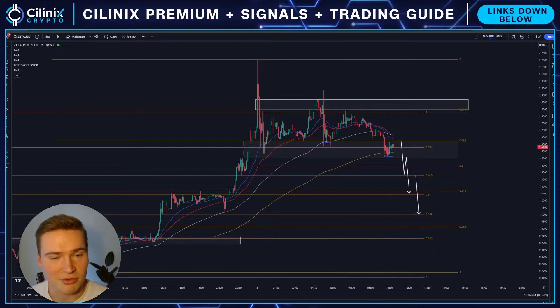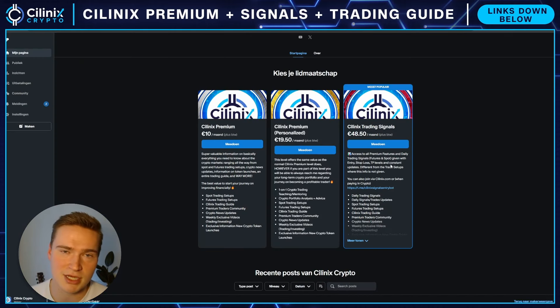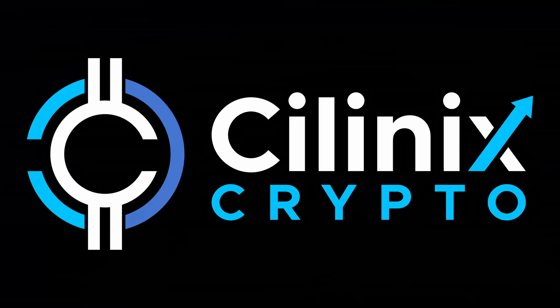Those are my thoughts and that's what you need to know for now. If you have any questions let me know. If you would have wanted a signal to buy right here, consider joining my signal group. For now, thank you for watching, take care and bye.